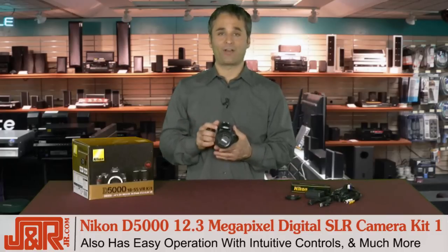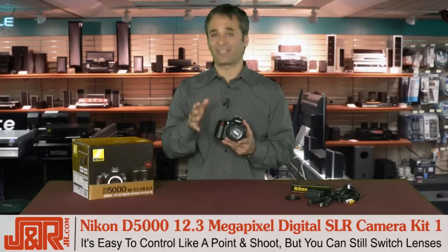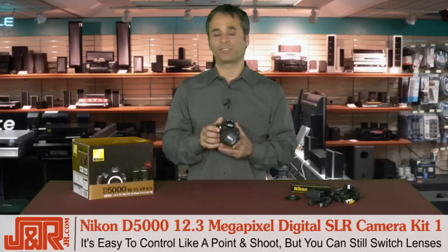The beauty of the DSLR is the easy controls. You've got controls similar to a point-and-shoot, which makes scene selection really easy, but you've still got the choice of switching lenses.